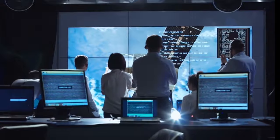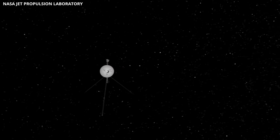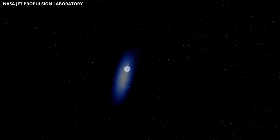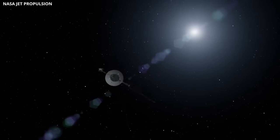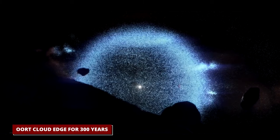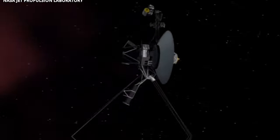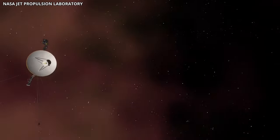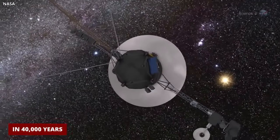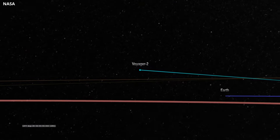While many scientists assert Voyager 1 is in interstellar space, some consider the solar system to extend to the Oort cloud's edge. Voyager 1, moving at 38,000 miles per hour, won't reach the inner Oort cloud edge for 300 years, with an additional 30,000 years for the full journey. Voyager 1's speed remains constant, with it encountering a star in 40,000 years and passing through the Oort cloud in 56,000 years.